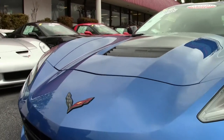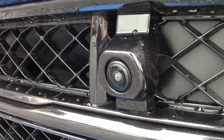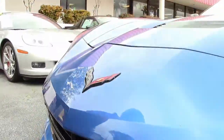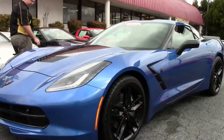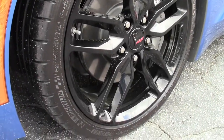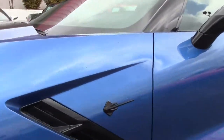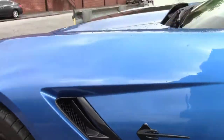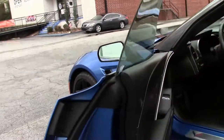We want to point out the new 2016 cameras that are in the very front, which is really nice so you don't ding your front nose. Our lights are nice and clear. This is wearing the black wheels with the Michelin Pilot Sports. The paint I would call very good — obviously with that low mileage it should be.